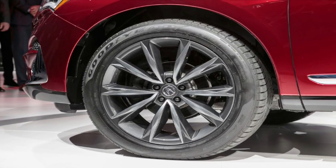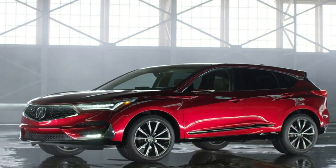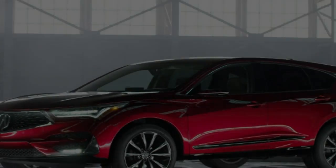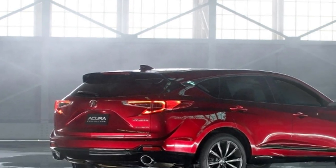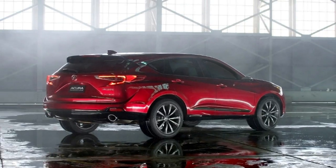The RDX's 10-speed automatic transmission is shared with the Odyssey and Accord, yet this is its first all-wheel drive application. The 2019 RDX is the same overall length as the outgoing RDX but is longer and wider, with a wheelbase extended by 2.5 inches and a 1.2-inch wider track, said engineer Steve Hansen.